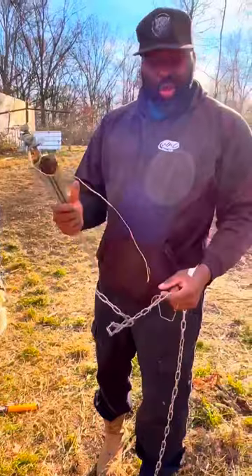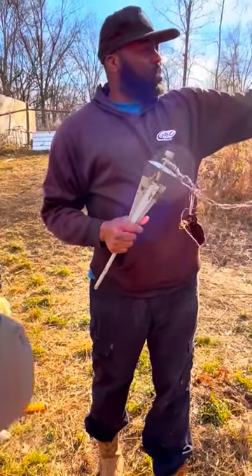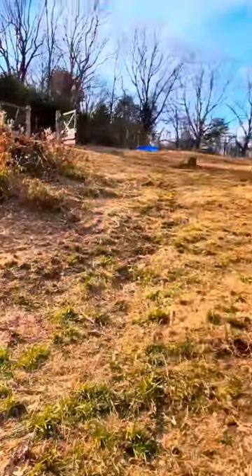What we're going to do is go ahead and get them moved up a little further, a little closer to the coop so they can do their job a little better.